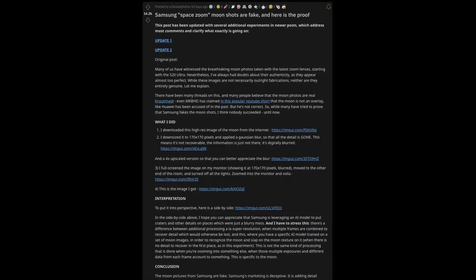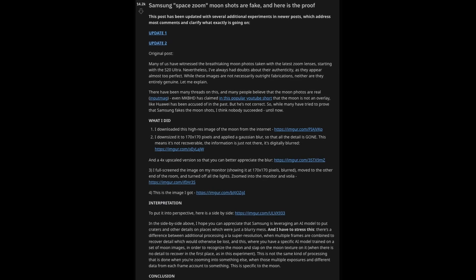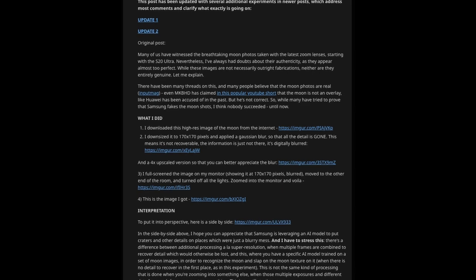Our story of the day is about the moon photos that you can capture with your Samsung Galaxy phones. Not all Samsung Galaxy phones can capture moon photos — really the ones that have at least 30x zoom and higher, such as the Z Fold 4 and the Galaxy S23 Ultra. There's been controversy for the last week or two about moon photos the phone can capture and how they are fake. A Reddit post with over 14,000 likes says Samsung's Space Zoom moon shots are fake, going into detail of why and how Samsung manufactures these images.